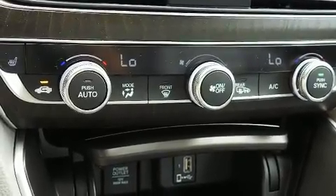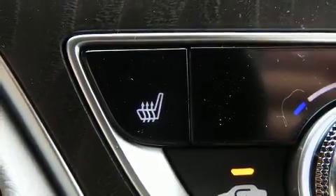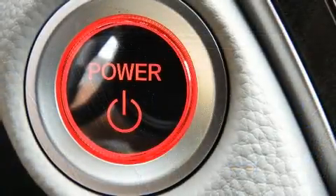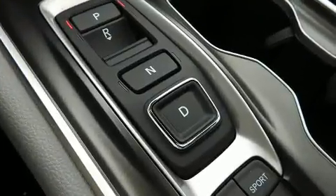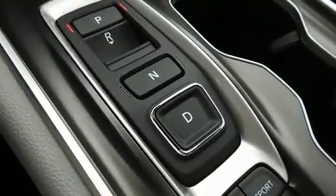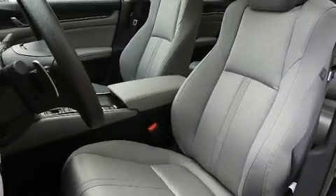Honda ensures the safety and security of its passengers with equipment such as dual front-impact airbags with occupant-sensing airbag, traction control, a panic alarm, an emergency communication system, and four-wheel disc brakes with ABS. With electronic stability control supplementing mechanical systems, you'll maintain precise command of the roadway.